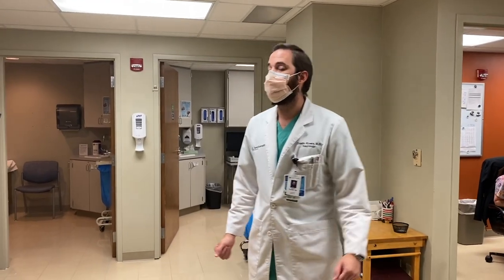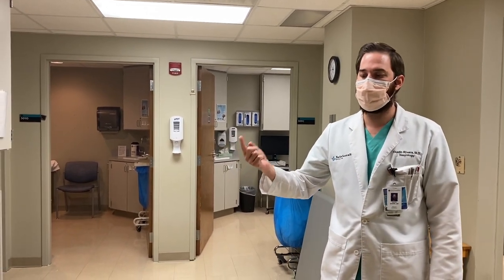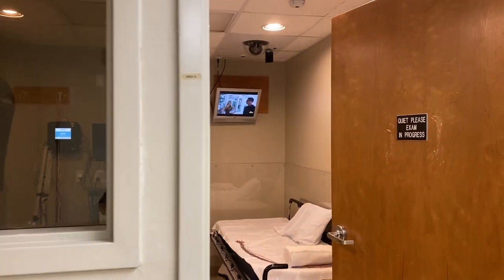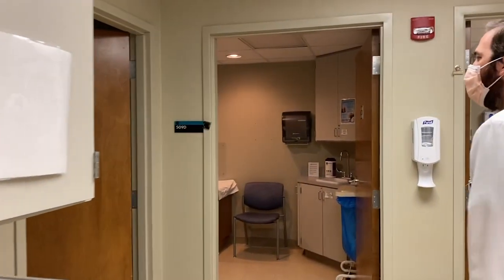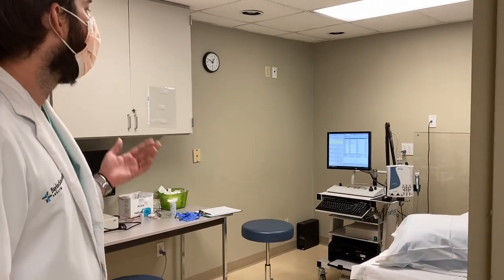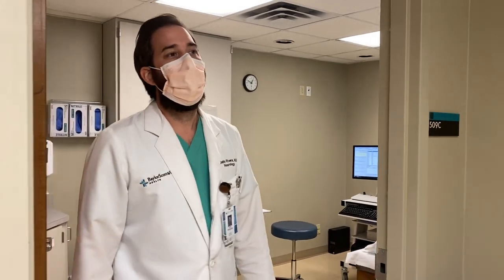This is our EMG, EEG, and nerve conduction study lab. We do our outpatient studies here as well as our inpatient studies, specifically for routine EEGs. This is our EEG room — typically there's a machine for inpatient and outpatient routine video EEGs. We have two separate EMG and nerve conduction rooms. Residents spend about one month each year doing EMGs with our neuromuscular specialists, so you'll get a lot of good experience. It's a pretty good rotation for both of those.